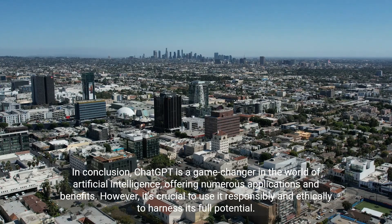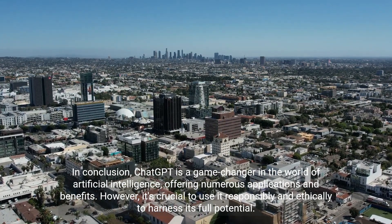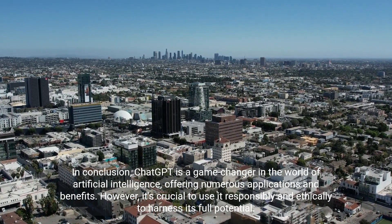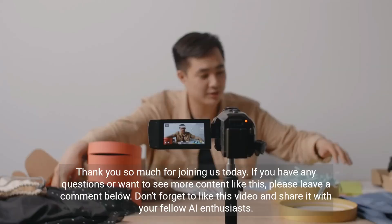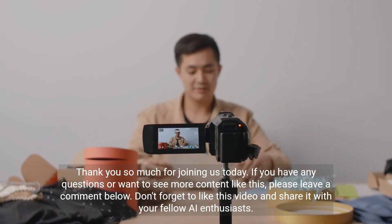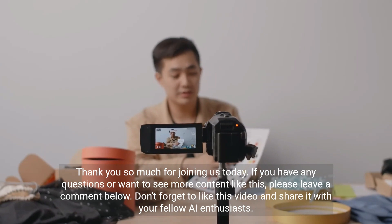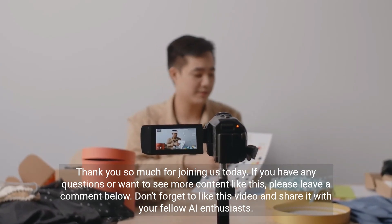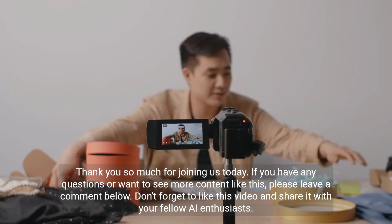In conclusion, ChatGPT is a game-changer in the world of artificial intelligence, offering numerous applications and benefits. However, it's crucial to use it responsibly and ethically to harness its full potential. Thank you so much for joining us today. If you have any questions or want to see more content like this, please leave a comment below. Don't forget to like this video and share it with your fellow AI enthusiasts. Until next time, signing off.